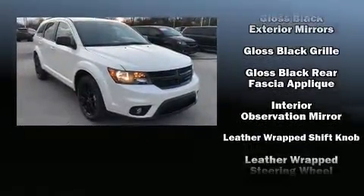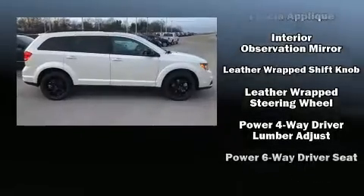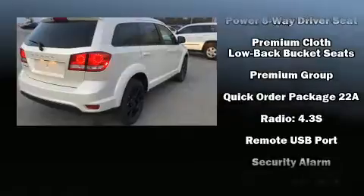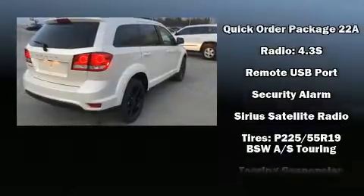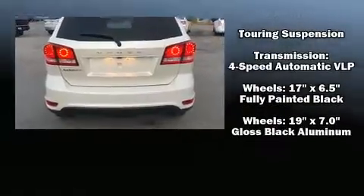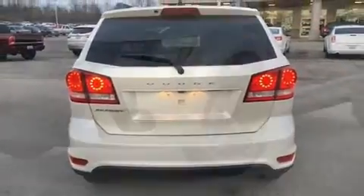Additional safety features include brake assist, anti-whiplash front head restraints, a security system, and four-wheel disc brakes with ABS. Electronic stability control ensures solid grip on the road surface, no matter how challenging the driving conditions.